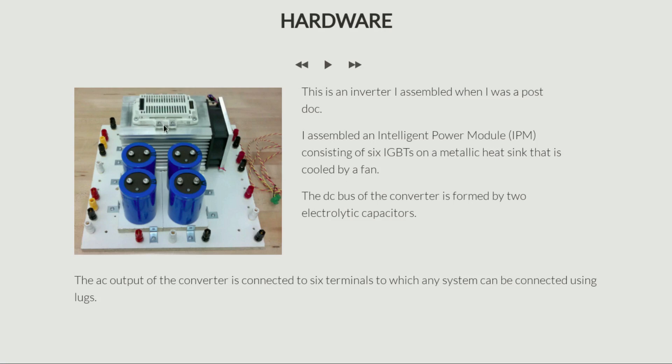This heat sink is cooled by a fan. This black thing here is an electric fan, connected to a power supply so it's always blowing and keeps the power device cool. The DC bus — as we've already seen, a power converter converts DC to AC, taking a DC source at the input and producing an AC output. This DC bus is formed by these four electrolytic capacitors, which ensure the DC bus voltage is fairly steady, filtering out fluctuations to make it fairly smooth. The AC output of this converter is connected to six terminals so we can provide a DC input and extract an AC output.